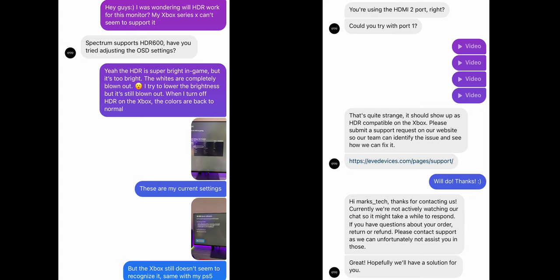I did contact Eve, and these are the screenshots — they agreed that the Xbox does support HDR on this monitor, so I don't know if I got a faulty unit. But it shouldn't really be a hardware issue. It's more likely a software issue, but if it is a software issue, that's even worse — because that means every single person that bought this monitor won't be able to play HDR, or at least not properly. I did put in a support ticket to make it more official. I will definitely let you guys know what they respond with. Maybe this is a quick firmware fix — who knows.